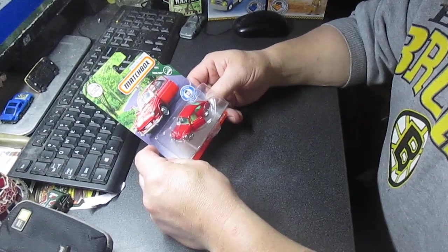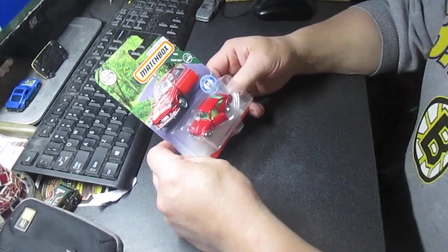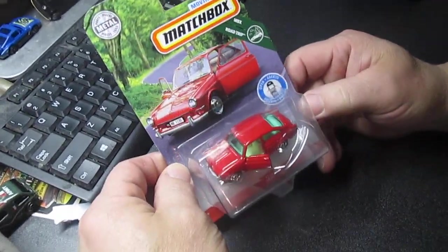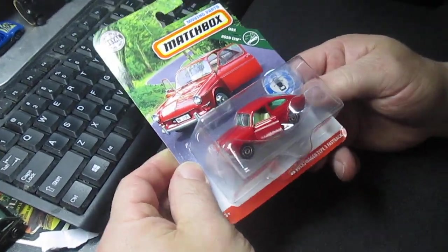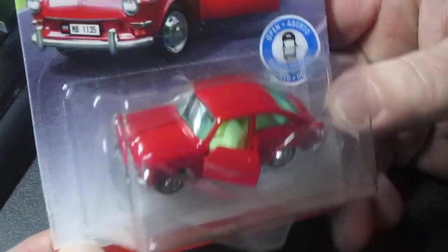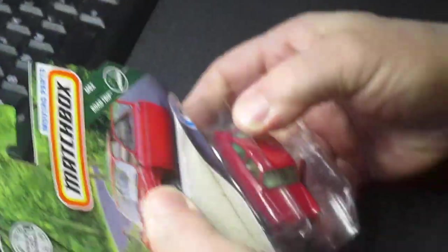Hello and welcome to Timmy's tent again. We're gonna open up this matchbox with moving parts — as you can see it says it right there. It's a '65 Volkswagen Type 3 Fastback, and I'm really happy that they've brought these back.